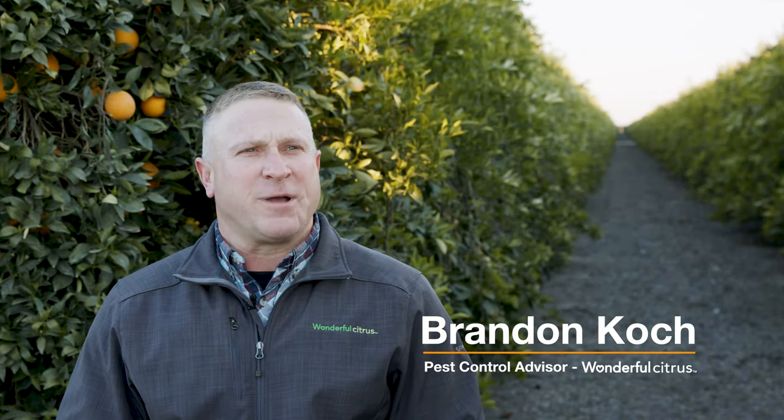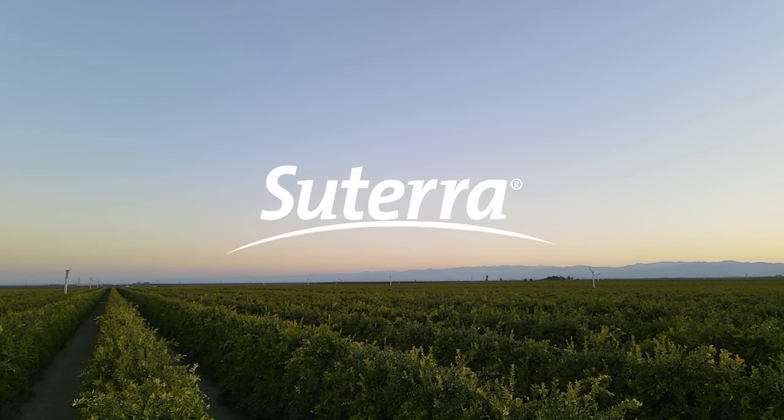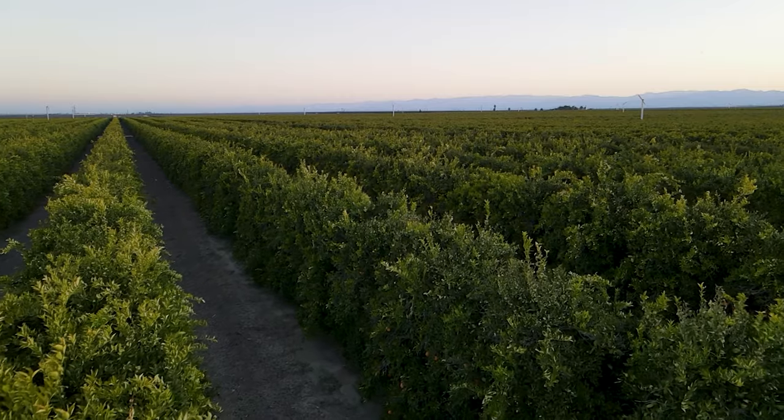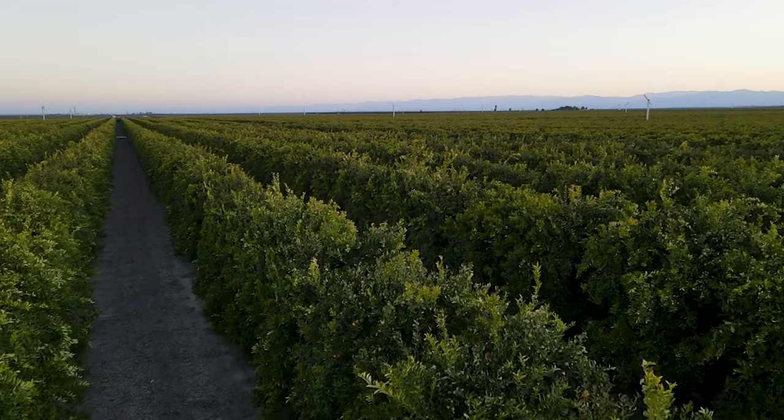My name is Brandon Cook. I'm a pest control advisor for Wonderful Citrus. Cetera has been able to implement a product for us that is more sustainable for agriculture here in California. Cetera works by combining natural compounds that we see every day into a non-toxic usable form that leaves no residues like some of the other pesticides do.